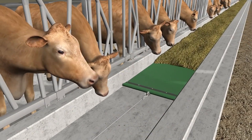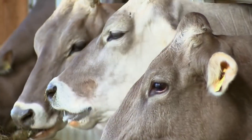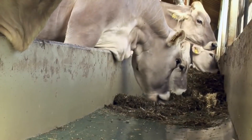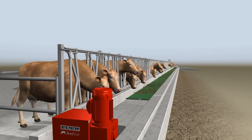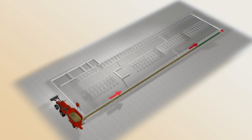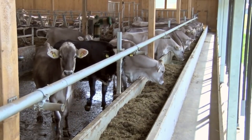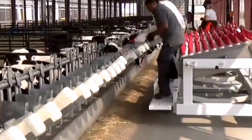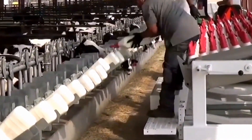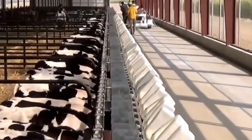Precision Livestock Feeding Systems involve the utilization of automated feeding equipment in order to provide the proper feed ration to specific animals or groups of animals. This machinery is capable of being configured to dispense predetermined quantities of feed at predetermined times or in response to signals from the monitoring devices. The development of accurate feed formulas for livestock is made possible by precision livestock feeding systems, which use sophisticated software and algorithms to analyze the dietary requirements of the animals.